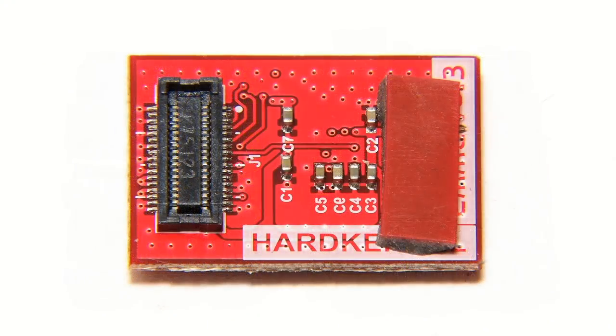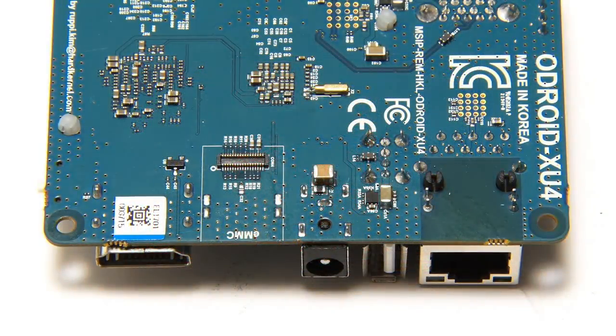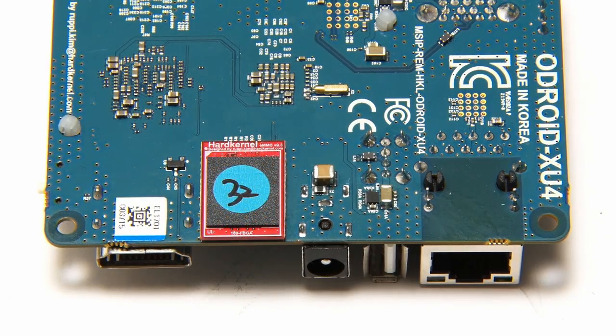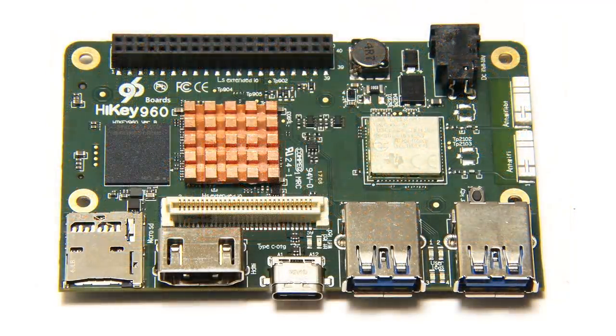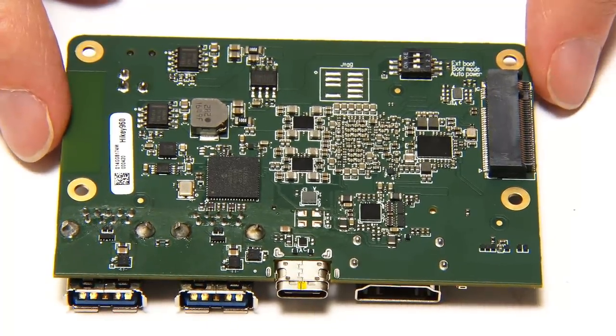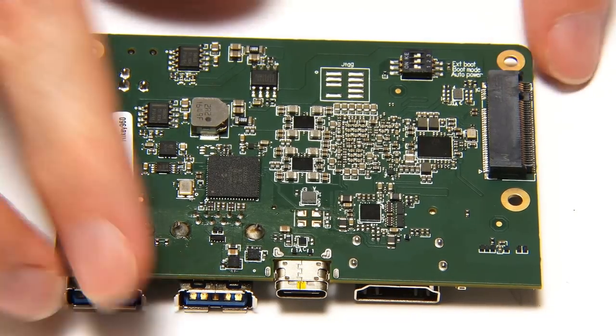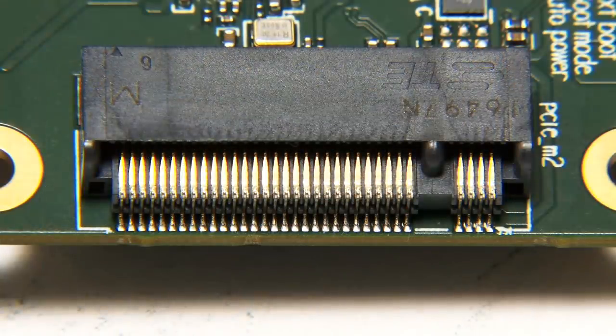Another onboard storage option that may be adopted on an increasing number of future SBCs is eMMC flash modules. Here is a 32 gigabyte eMMC flash module which can be fitted to a board like the Odroid XU4 — it has a slot for it, giving the board 32 gigabytes of onboard flash storage. Yet another option would be to fit SBCs with M.2 slots. Looking at the HiKey 960, we can see on the back of this board it has a PCIe M.2 slot, so you could fit a very fast SSD to this board.